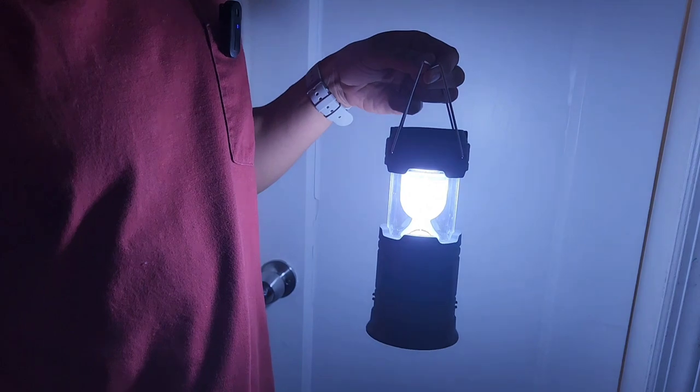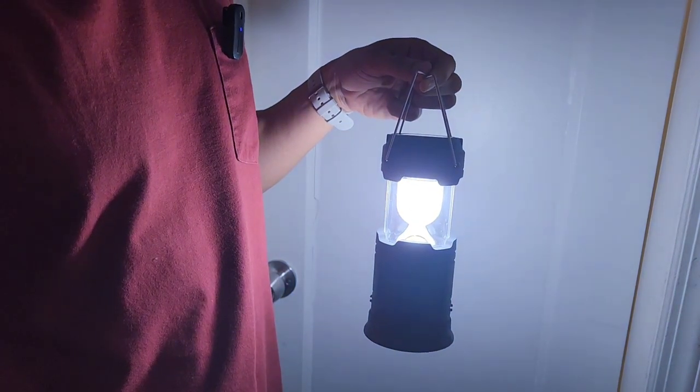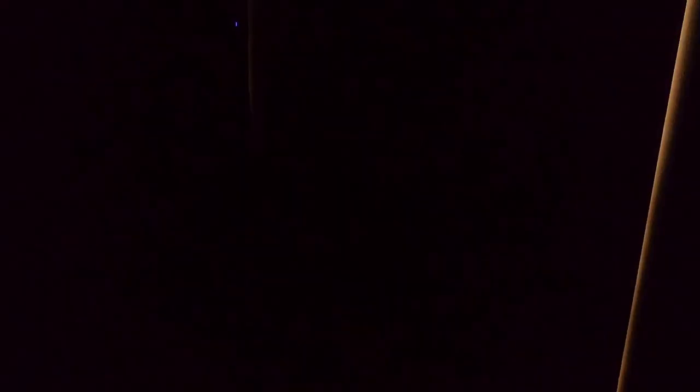You can see in the dark when I turn it on — it's very bright. That's the lantern mode. Close it and that's the flashlight — very bright also.